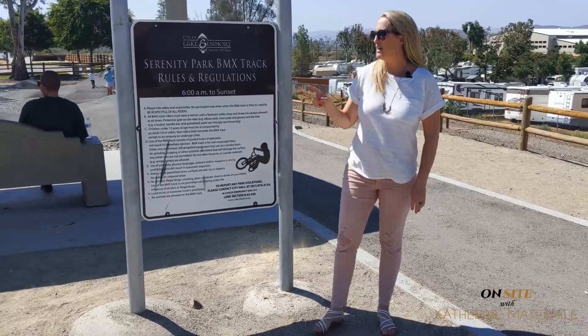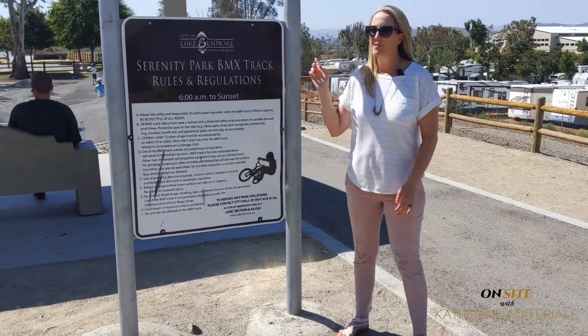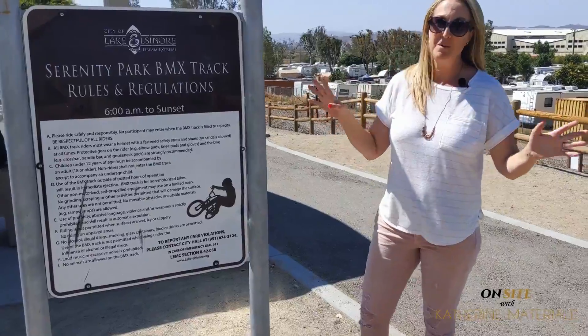The next cool thing is the pump track for your scooters, your bikes, all of that fun stuff. Come check it out.